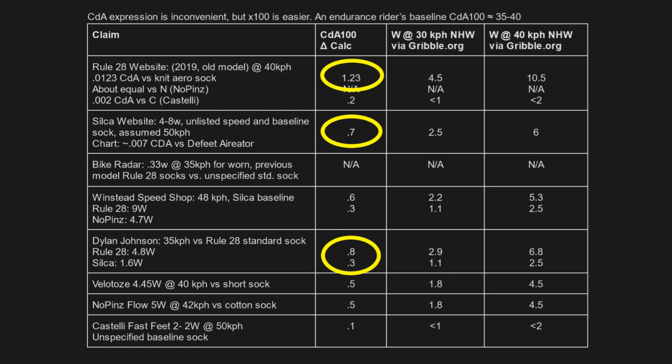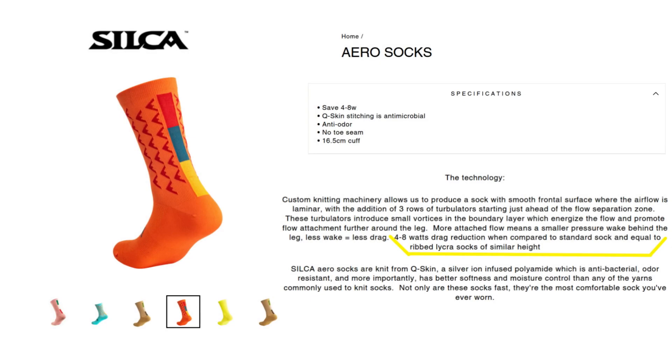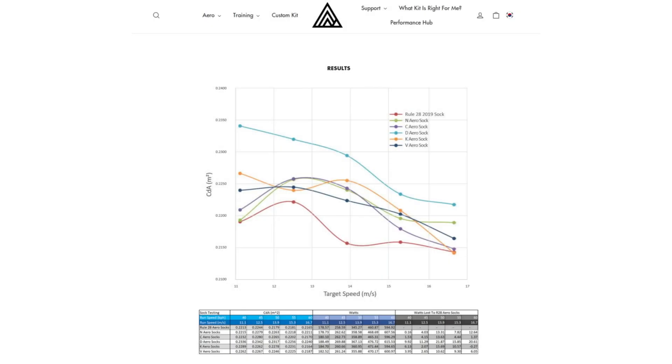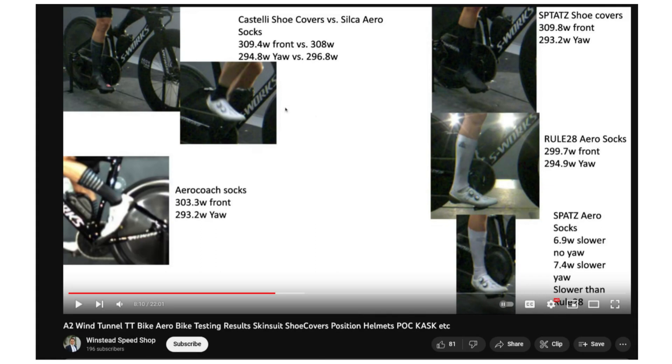Here are a few observations I noticed when looking at the data and the tests. First, both Silca and Rule 28's marketing reported greater benefits than other tests, including by a rider they both sponsor. Silca's website was vague with claim specifics. Aside from their own sock performing well, and presumably the Defeat knit aero sock performing poorly, Rule 28 test results showed other aero socks performed similarly. Winstead's bead shop independent tests at the A2 wind tunnel found socks outperform shoe covers. Similar relative trends as the Rule 28 tests were also measured, but with a lesser overall advantage, with the Rule 28 sock outperforming No Pins, which outperformed Silca.